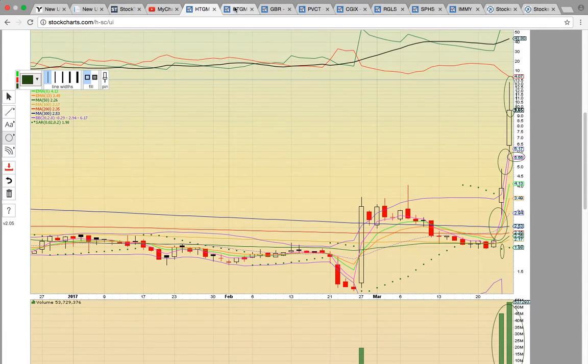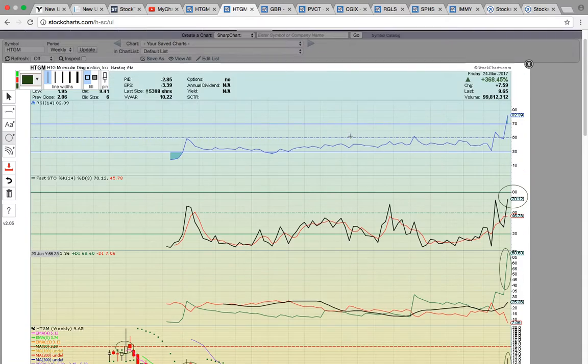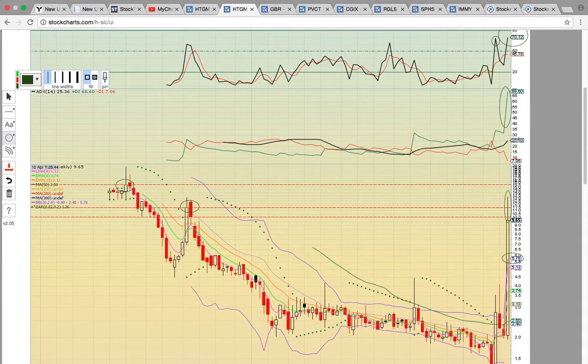HTGM is breaking out to 52-week highs, so we're going to take a look at the weekly chart to see where the next resistance levels are. Each candle represents one week of trading. Notice RSI is at overbought levels. There's still room to run on Fastow — it closed at 70, but it did hit a previous high, so we'll need to break that level to head higher.